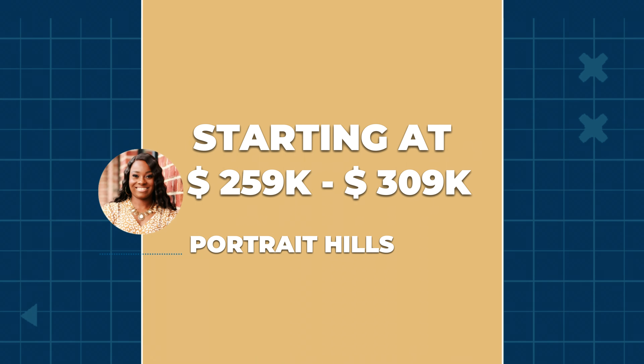The third community we're going to get into is Portrait Hills. In Portrait Hills, they also have ranch and two-story homes. The builder out there is only one builder — it's Great Southern Homes, if you want to look that up and do some research on that. Their floor plans are three to five bedroom and two to three bathroom as well, and their housing prices start from $259,000 up to $309,000.